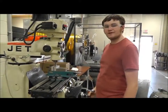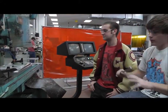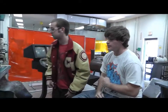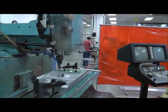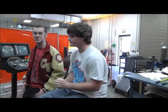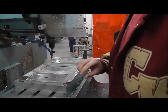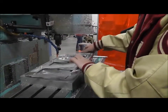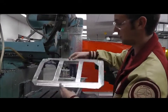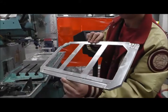My name is Rob and this is Mr. Berry's metal fabrication class. Right now we're cutting out holes in the center of the door so you can get windows in there to see through. This is pretty much the last part before we're done with the door — it's just finished pretty much. We're going to have to go back and file down the edges and deburr it all, and then it'll be pretty much done.